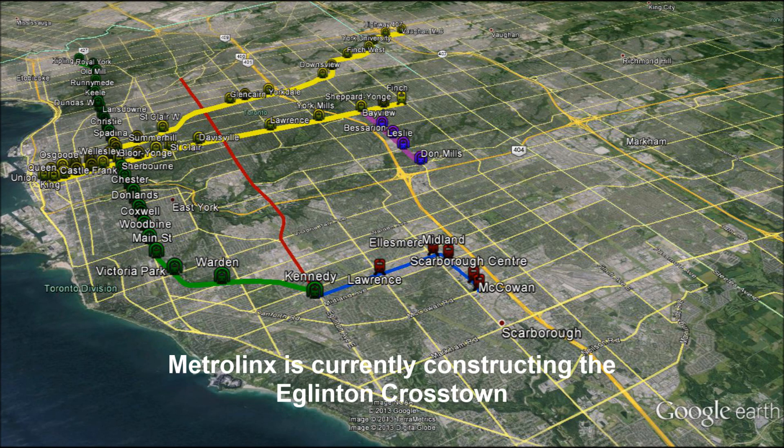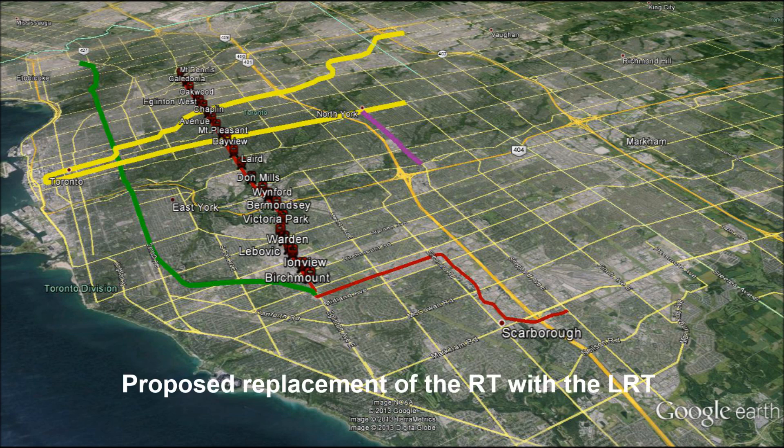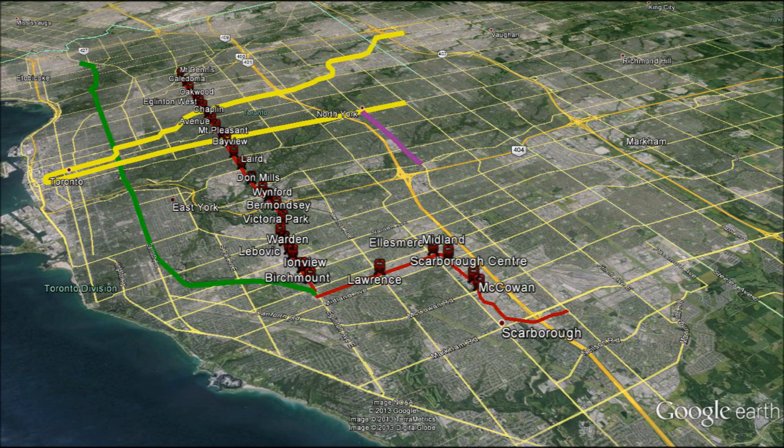As people know, Metrolinx is currently constructing the Eglinton Crosstown, as represented by this red line. The Eglinton Crosstown will run above and below ground and connect to Kennedy Station on the east. From Kennedy Station, it will run north and east along the existing RT line and eventually run past Centennial College and terminate at Sheppard East.